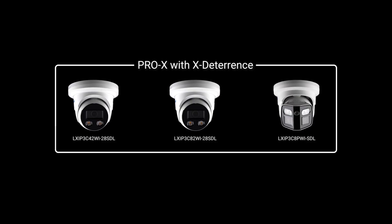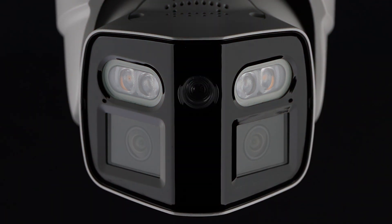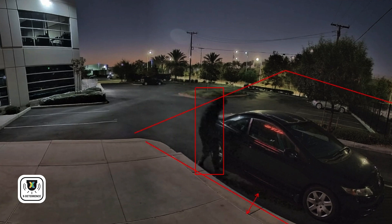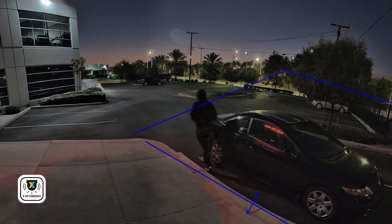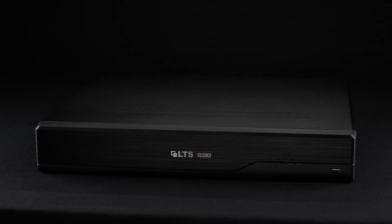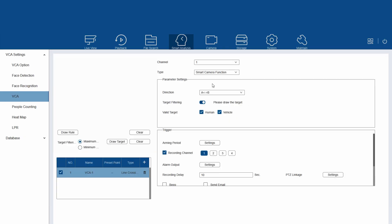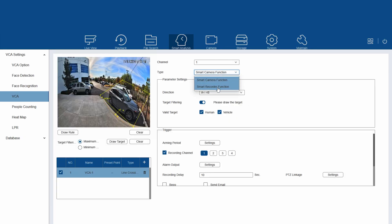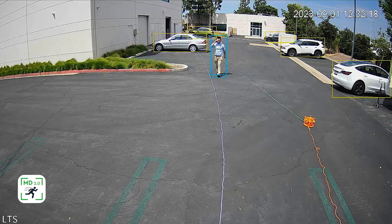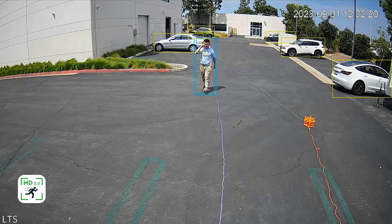For proactive protection, X-Deterrence cameras strategically combine state-of-the-art audio, video, and intelligence technologies to prevent crime before it happens. Widely compatible Pro-X NVRs expand bandwidth and decoding capabilities, and vastly increase channels and storage capacity. They can elevate existing systems as well, adding motion detection 2.0 to third-party IP cameras.